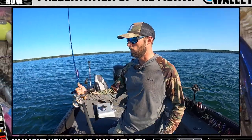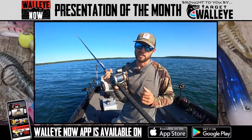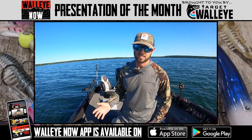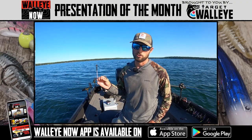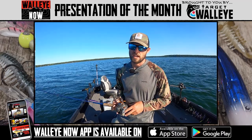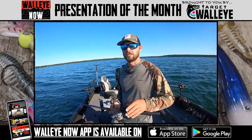Hopefully you guys enjoyed this Walleye Now presentation of the month, brought to you by Target Walleye. Leadcore is a phenomenal way to fish this time of year, and hopefully this pointed you guys in the right direction to get started. If you like these highly informational walleye fishing videos — on presentations, on locations — make sure you get on the Walleye Now app, available on Google Play and the App Store, where we have thousands of hours of content meant to put you on the fast track to walleye fishing success. Stay tuned for the next one — we'll see you guys later.